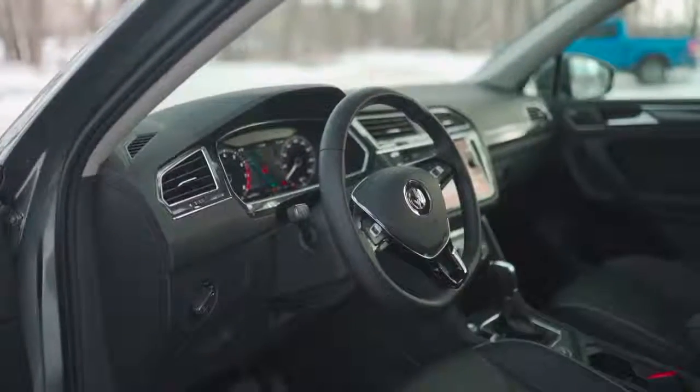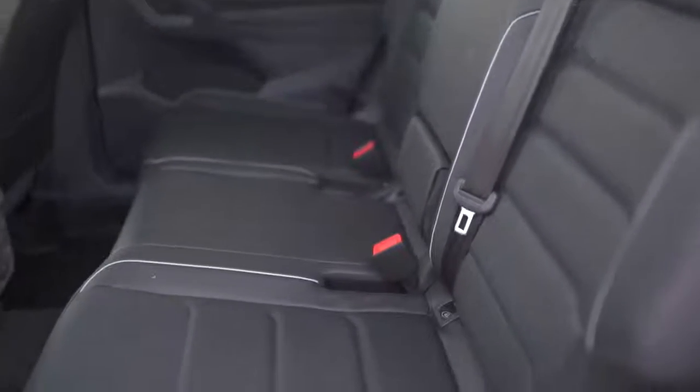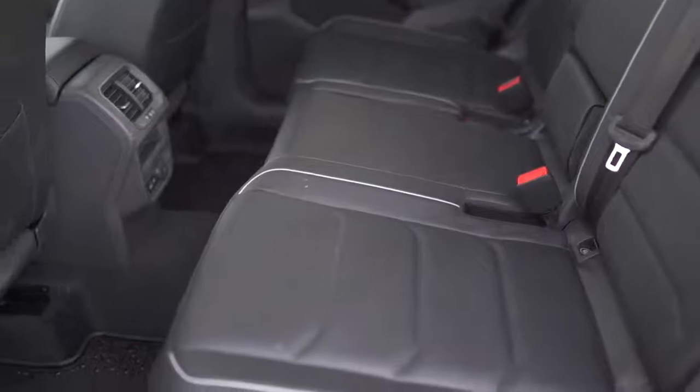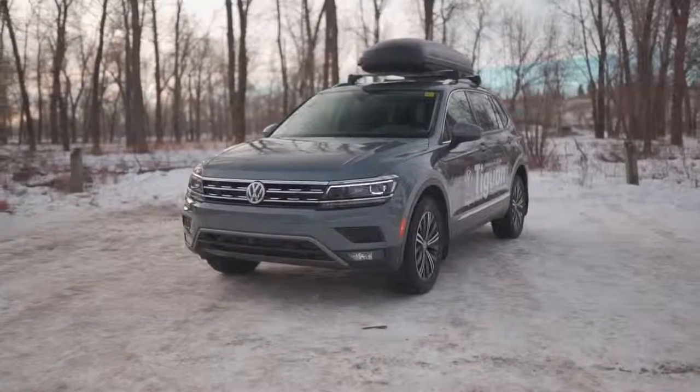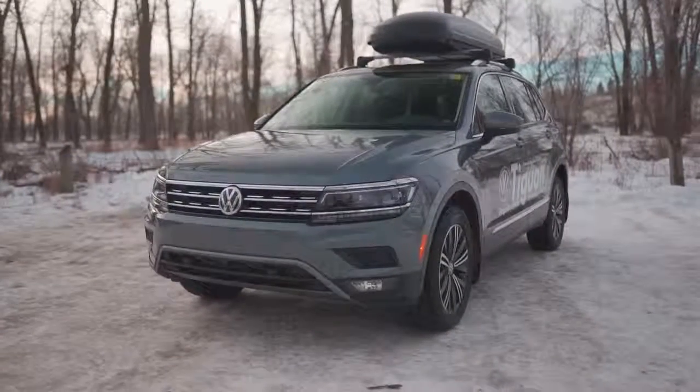The interior of the 2018 Tiguan has stylish and comfortable seating with 3 different interior options: cloth, the leatherette seating surface, and the Vienna leather seating surface. The Vienna leather seating surface comes with two unique color options of storm grey and safrano orange and black.